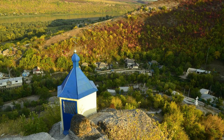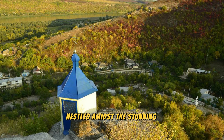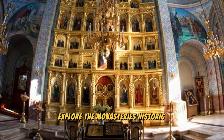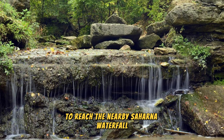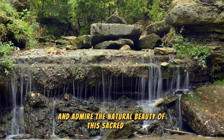Discover the spiritual oasis of Saharna Monastery, nestled amidst the stunning landscapes of northern Moldova, set against a backdrop of limestone cliffs and cascading waterfalls. This orthodox monastery is a place of pilgrimage and prayer for believers from near and far. Explore the monastery's historic churches, chapels, and shrines, adorned with beautiful frescoes and religious artifacts. Hike along scenic trails to reach the nearby Saharna waterfall, where you can bathe in the crystal-clear waters and admire the natural beauty of this sacred site.